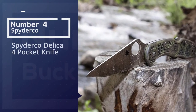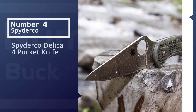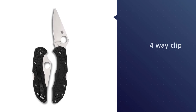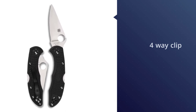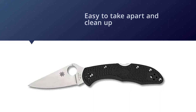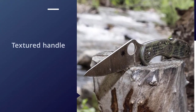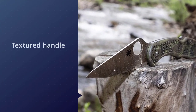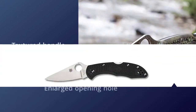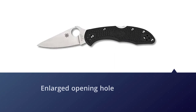Number four: the Spyderco Delica 4 Pocket Knife. The Spyderco Delica makes our list as one of Spyderco's better-selling models. It has a four-way clip with a screw-together construction, making it easy to take apart and clean up when needed. It has a textured handle making it easy to grip, and an enlarged opening hole making it easy to deploy. It has a 2.875-inch VG-10 steel blade and measures 7.125 inches when fully opened. It's a great value and won't break the bank.